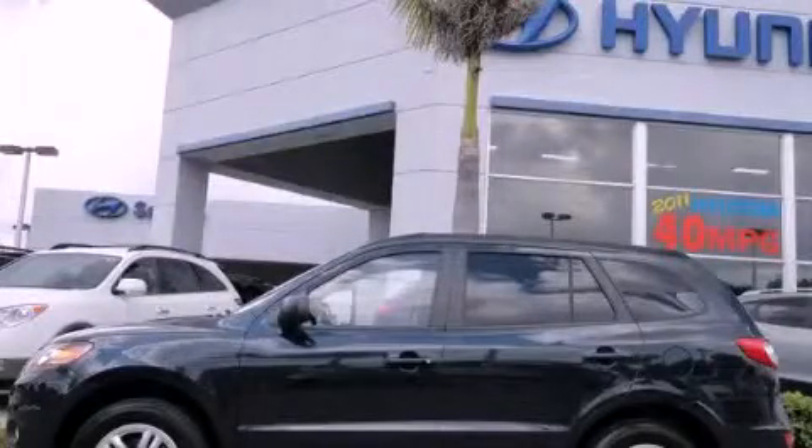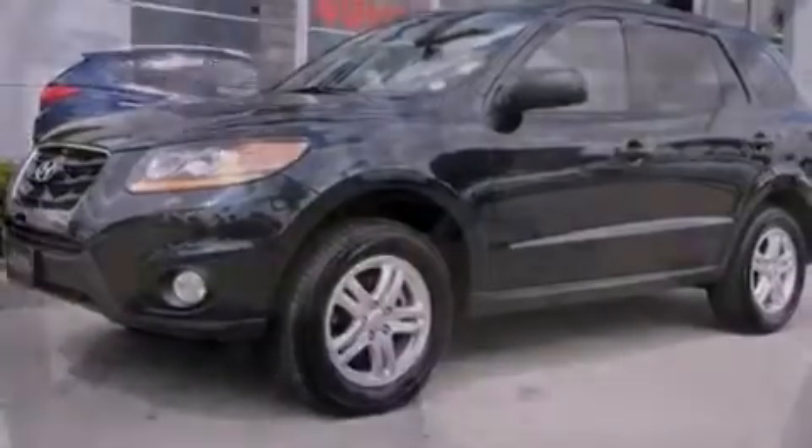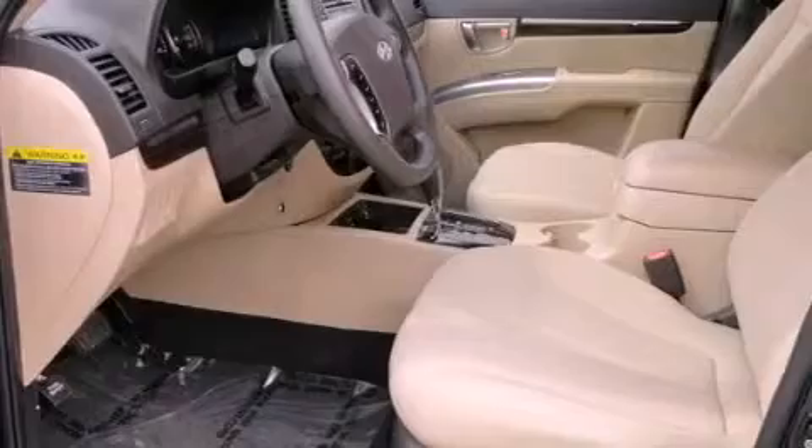This is a 2010 Hyundai Santa Fe — plenty of space for what you need. It features a 2.4-liter 4-cylinder engine and a 6-speed automatic transmission.